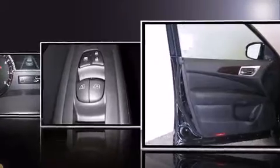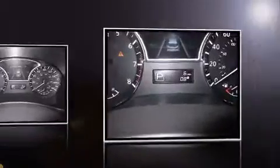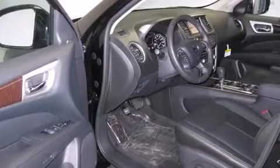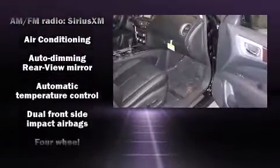Top features include cruise control, speed-sensitive wipers, a leather steering wheel, an outside temperature display, heated front and rear seats, fully automatic headlights, and power front seats.